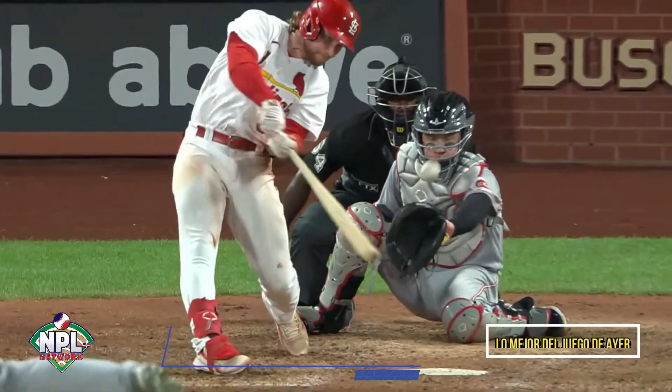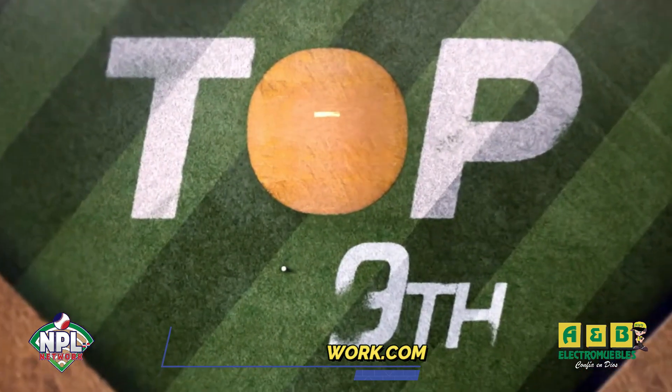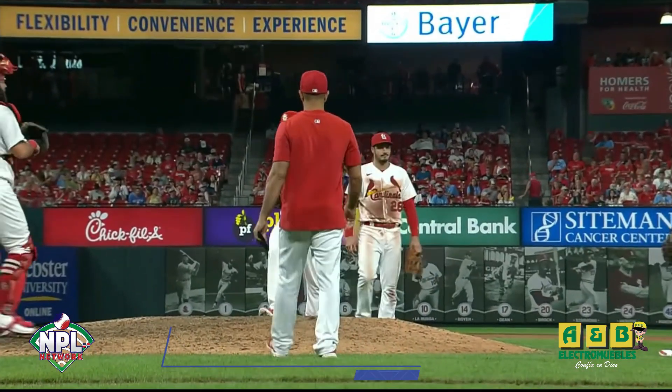Donovan drives in two. Well, we're waiting for the cutter. A slow walk to the mound by the manager.